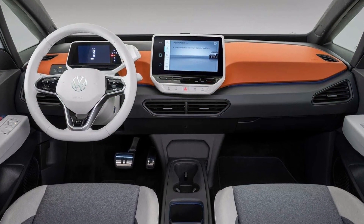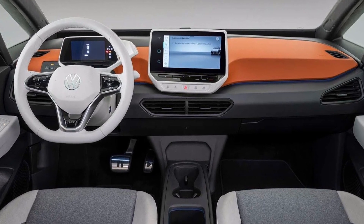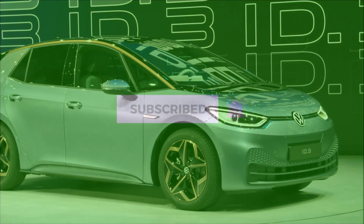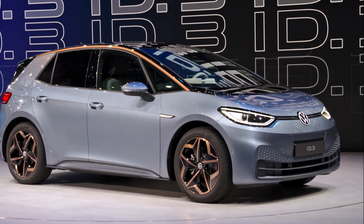Thanks for watching. I hope you have a wonderful rest of the day. Stay safe. Please subscribe to our channel, like this video to show your appreciation, and ring the notification bell so you may be notified when I upload the next video.